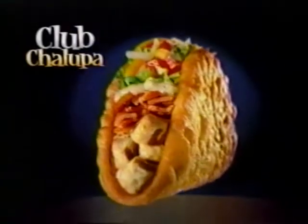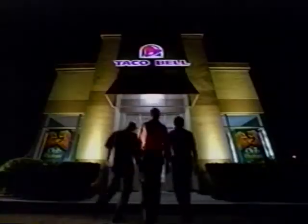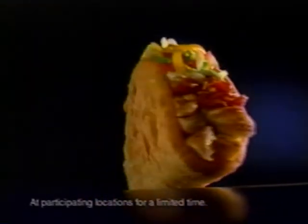Get into Taco Bell for our exclusive Club Chalupa. It's Club and Chalupa style with a classic Club mix of crisp bacon and marinated grilled all white meat chicken, topped with lettuce, tomato, and a three cheese blend, then spun into our very own crispy, chewy Chalupa shell for fresh Club taste worth sinking your teeth into.